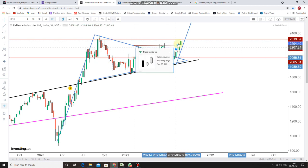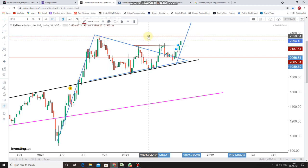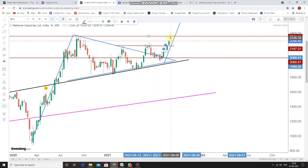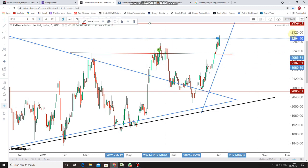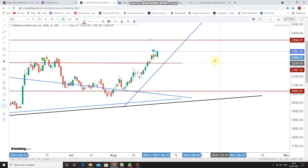The trend has been continued and the stock is travelling near to the previous lifetime high, which was around 2359. This level of target is very much achievable — it is the most probable way to achieve this target because the trading is happening very nicely in the weekly time frame, and the bullish control seems very good.